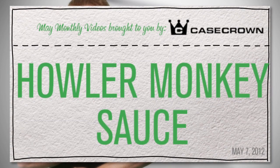Hey, I just bought you. This may sound crazy — I think I love you, my case grown baby. I'm Sean, and this is Brittany, and today you're in the Howler Kitchen.